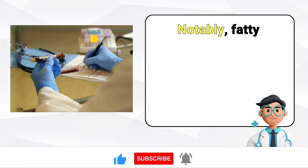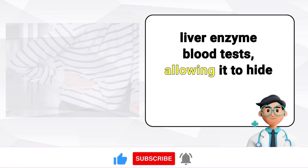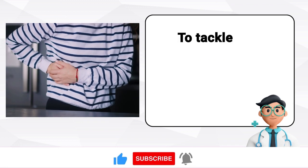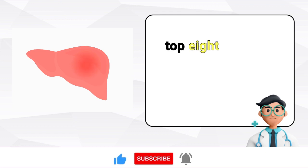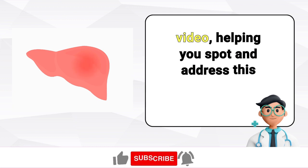Notably, fatty liver disease often goes unnoticed in standard liver enzyme blood tests, allowing it to hide for years until serious liver damage becomes evident. To tackle this important health problem, I'll list the top 8 signs of fatty liver disease in today's video, helping you spot and address this hidden danger.